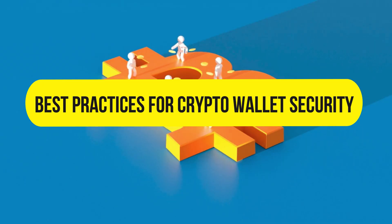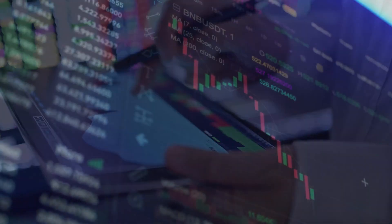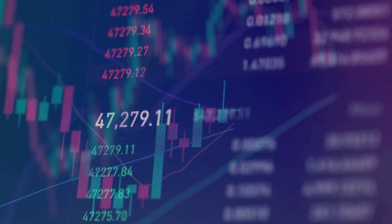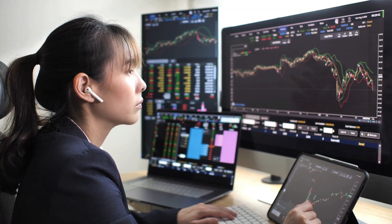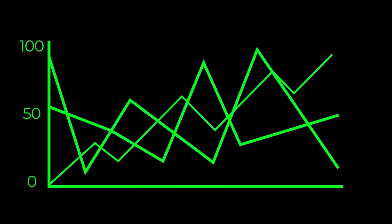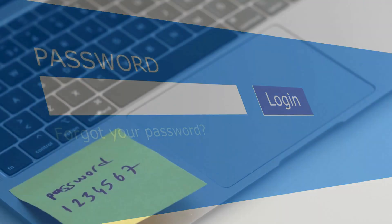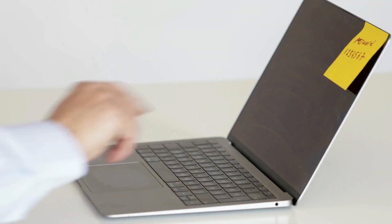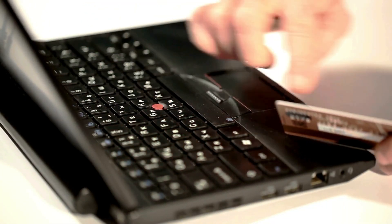Best practices for crypto wallet security: in addition to securing your private keys, implementing robust password practices is a fundamental aspect of crypto wallet security. A strong password acts as an additional layer of defense against unauthorized access to your digital assets. When creating a password, opt for a complex combination of upper and lowercase letters, numbers, and special characters. Avoid using easily guessable information, such as birthdays or common words. It is advisable to regularly update your password and refrain from using the same password across multiple platforms to mitigate the risk of a widespread security breach.